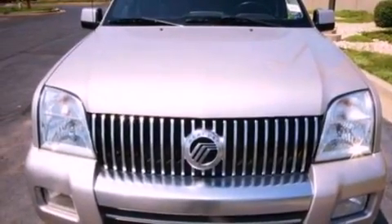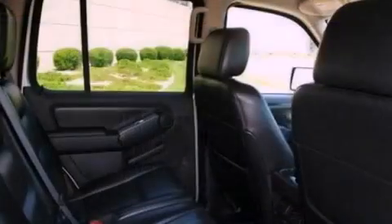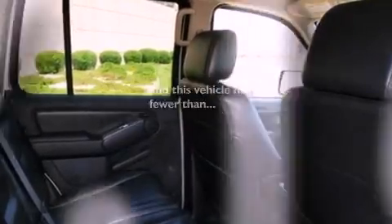Also included are dusk-sensing headlights, front and rear reading lights, and this vehicle has fewer than 68,000 miles on the odometer.